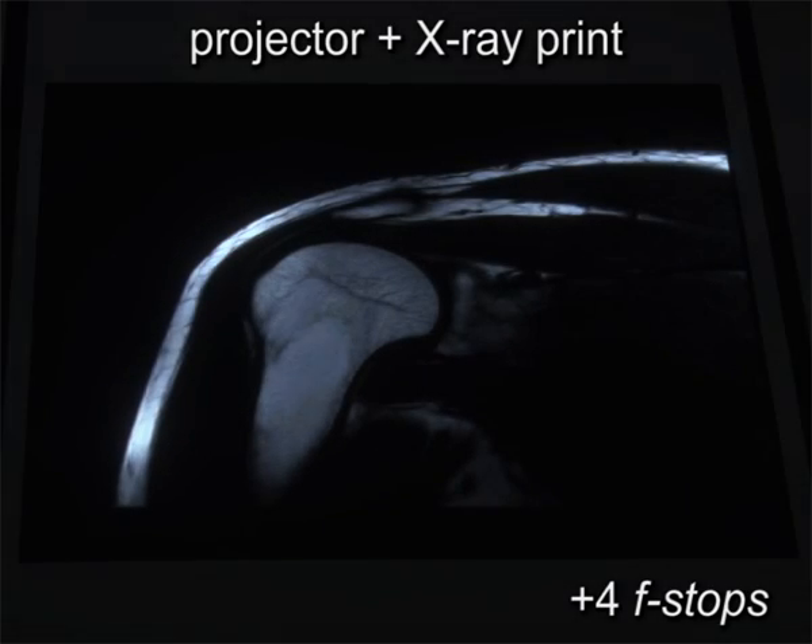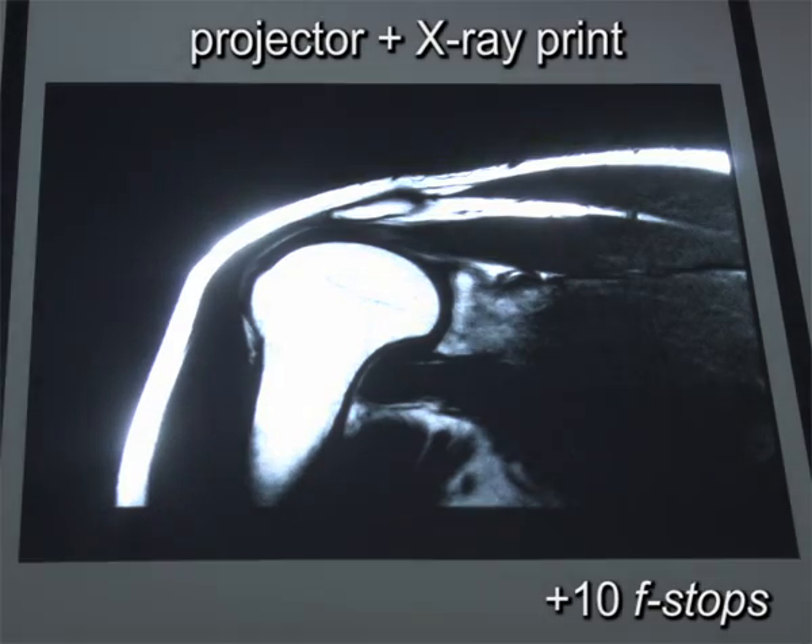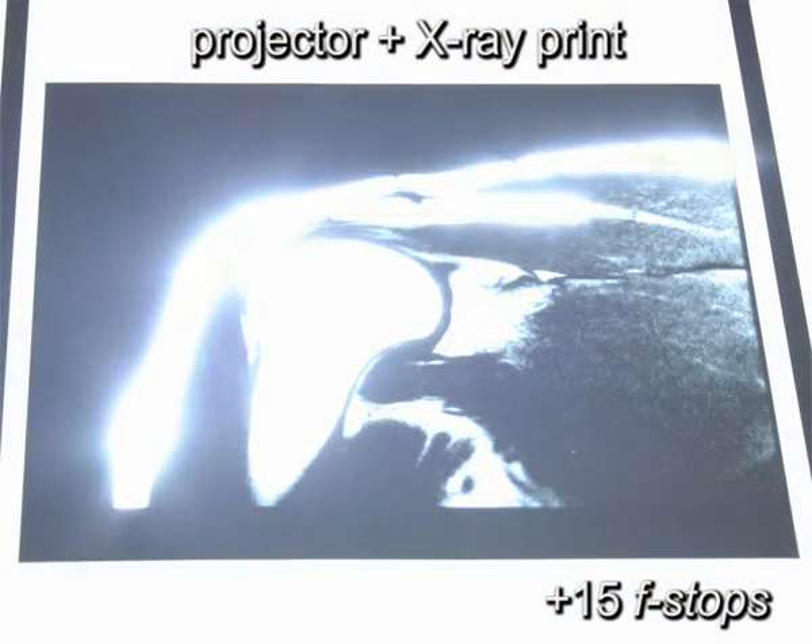This is approximately 85% of all theoretically possible JND steps. Furthermore, we attained colour space extensions of up to factor 1.4 compared to regular projections or factor 3.3 compared to regular hardcopy prints.